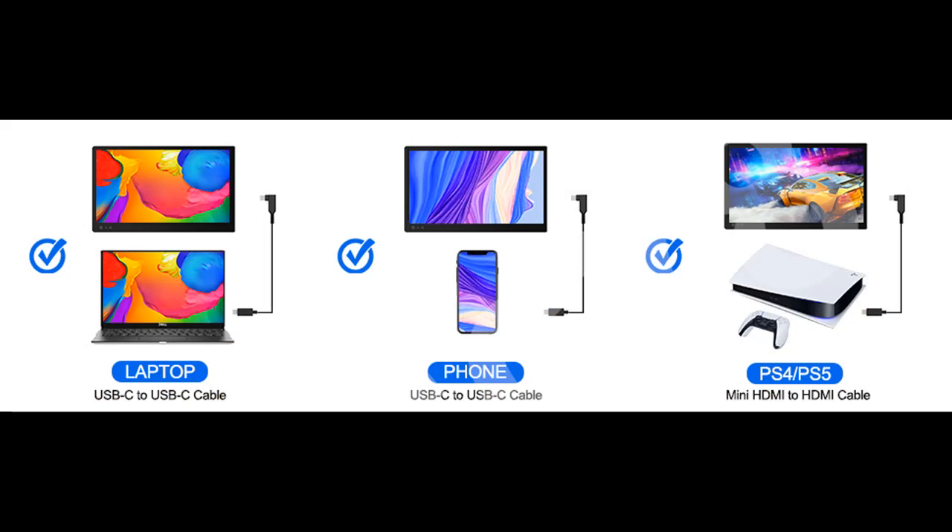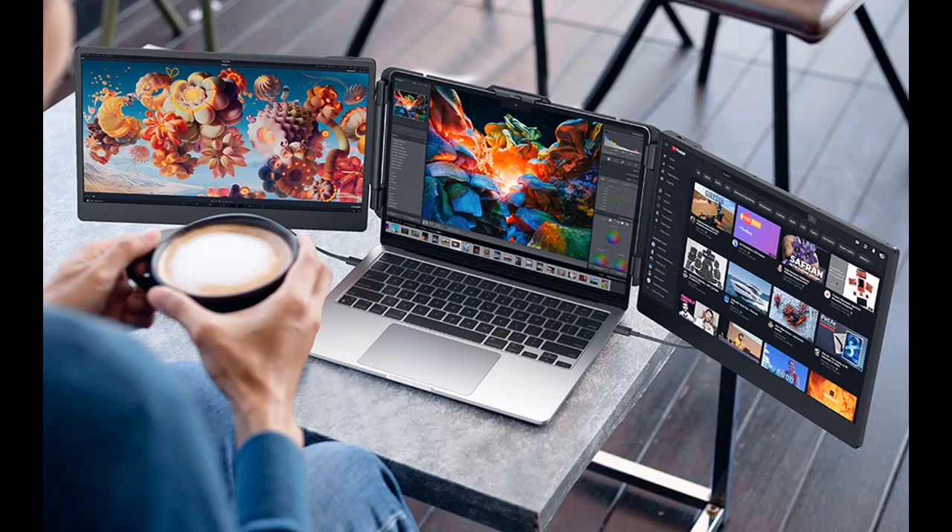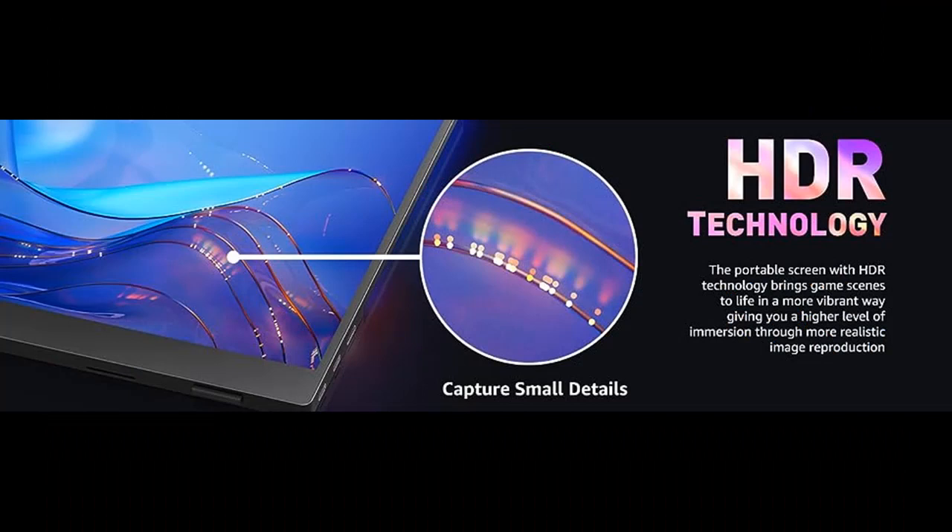Triple Screen Workstation: attach the Tri-Screen to your laptop to get two extra screens for your daily work. The Triple Laptop Screen Extender enables multi-screen synchronization and multi-screen differential display, allowing you to handle different tasks at the same time, which can increase your office efficiency by 300%.